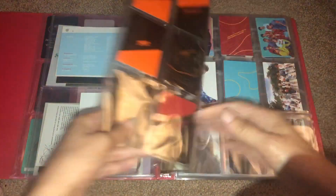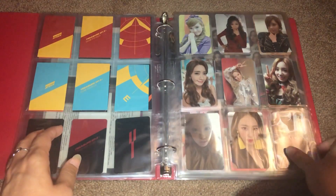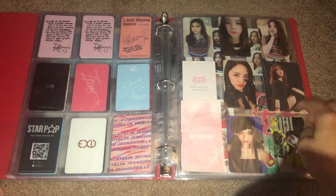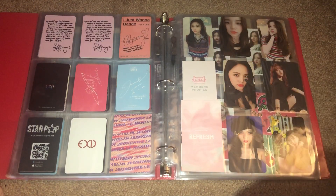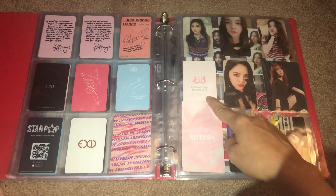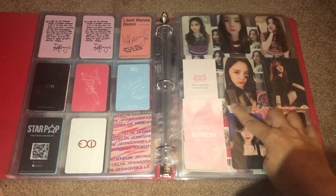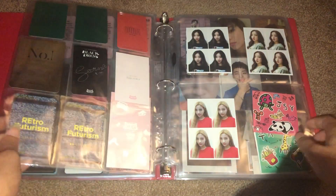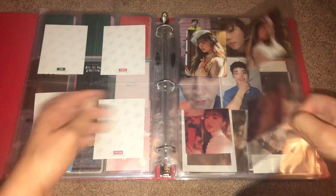ATEEZ is still the same, SNSD is still the same, EXID is still the same. I did make some changes here — this is my little cube corner. Here are all of Idle's normal cards, and then I added CLC's member profiles from First Love and Refresh. And then these are the normal CLC and normal-sized HAN cards that I have.